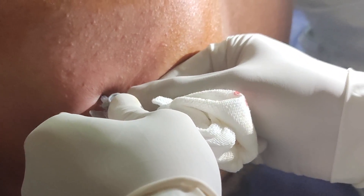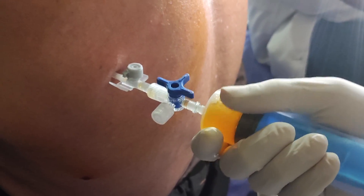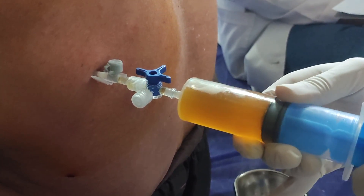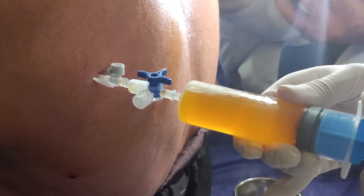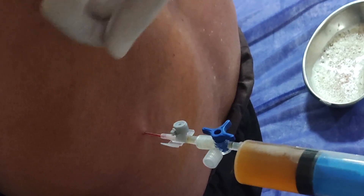The doctor then carefully inserts a needle into the marked site, navigating through the layers of skin and muscle to reach the pleural space. Once the needle has reached its destination, the doctor attaches a syringe to aspirate, or pull out, the fluid. It's a delicate dance — a balance of precision and care. After the fluid has been drained, the needle is removed and a sterile dressing is applied to the site.